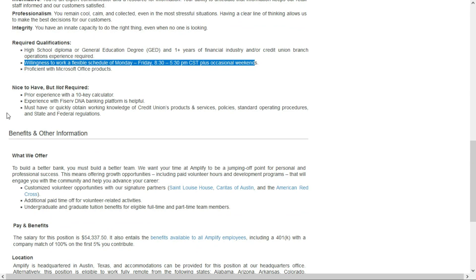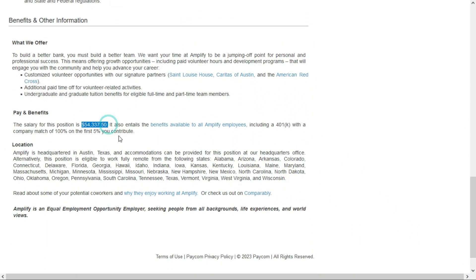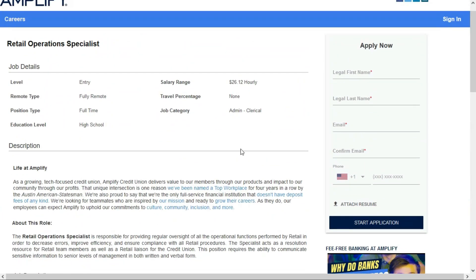They also have some preferred requirements — not required, just preferred. It'd be nice if you have experience using a 10-key calculator, experience with the Fiserv DNA banking platform, and a working knowledge of credit union products and services, policies, standard operating procedures, and state and federal regulations. Benefits are included and they'll pay $54,337.50 per year, which comes to $26.12 per hour.